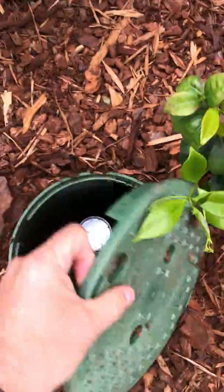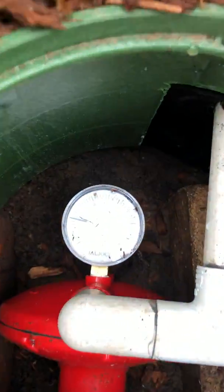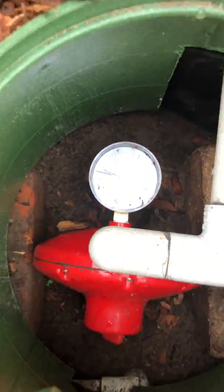Here's where our pressure regulator is. Our pressure is currently set at about 1 psi. There's our pressure regulator.